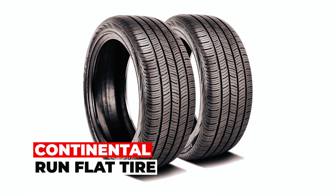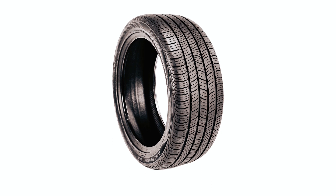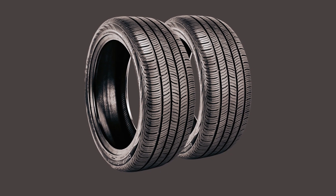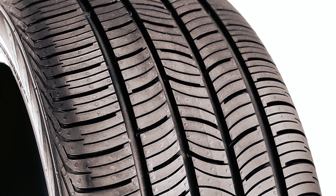The Continental Run Flat Tire is an exceptional all-season touring tire designed to provide a perfect balance of performance, comfort, fuel efficiency, and the added benefit of Run Flat Technology. Featuring cutting-edge polymer technology integrated into its tread rubber, this tire delivers unrivaled grip and precise handling, offering a driving experience that is both confident and enjoyable. The incorporation of silica in the tread rubber enhances wet performance and extends the tread life, making it a durable and reliable choice.